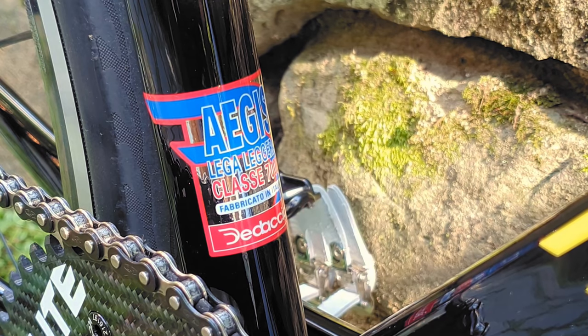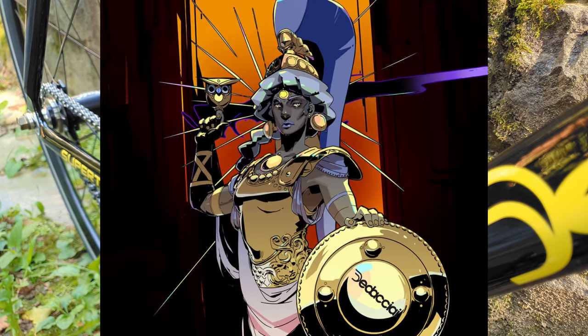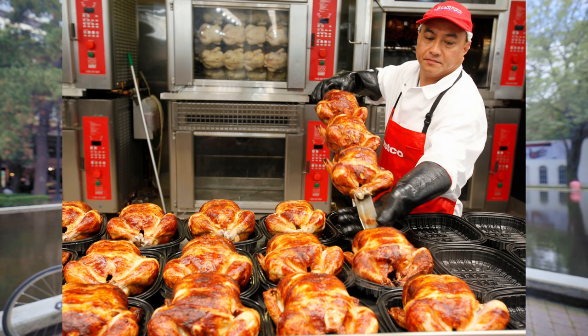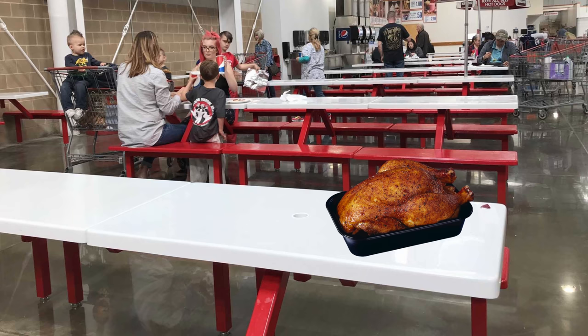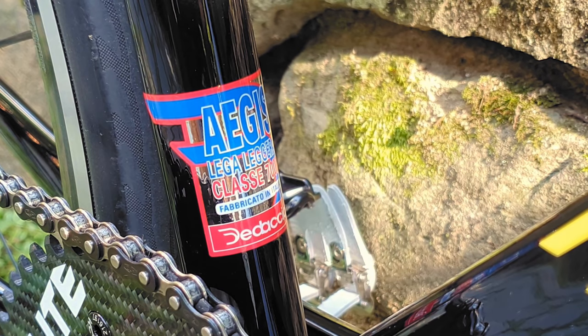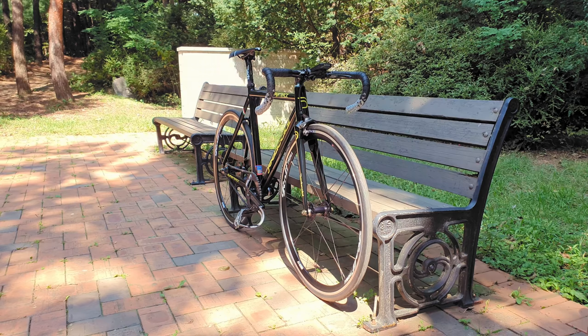The frame is constructed out of Deda's Aegis Lega Leggera 7000 series butted and hydroformed aluminum tubing, named after Greek goddess Athena's shield, which is rumored to have been made out of the same type of metal. This frameset is the equivalent of going to Costco, buying one of their rotisserie chickens — which is by far one of the best ready-to-eat items they offer — and eating it right there at the food court because you love it so much you can't wait to get home. Just like how most of us never really thought that a Deda frame made out of Deda tubing existed. Like, it makes sense, but it is a bit unsettling.